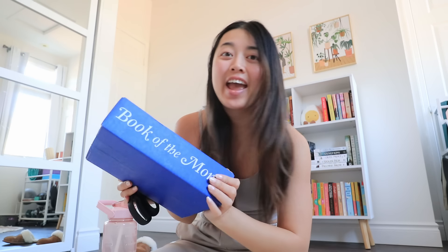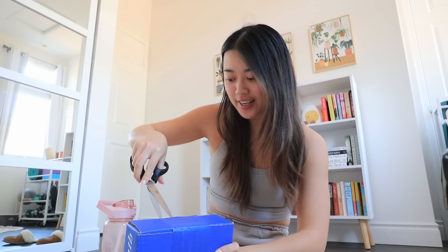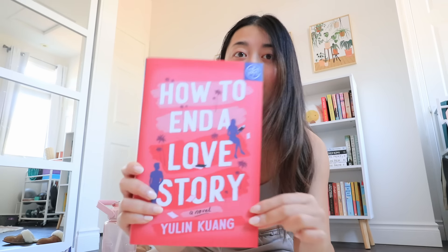Today's like my reset day. I also have a Book of the Month to unpackage, so let's open this together. I love when my Book of the Month arrives — the options are always so exciting. It's so adorable. This month I chose How to End a Love Story by Yulin Kuang. I have never read this author.